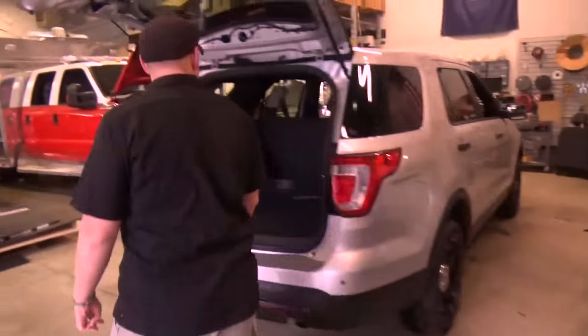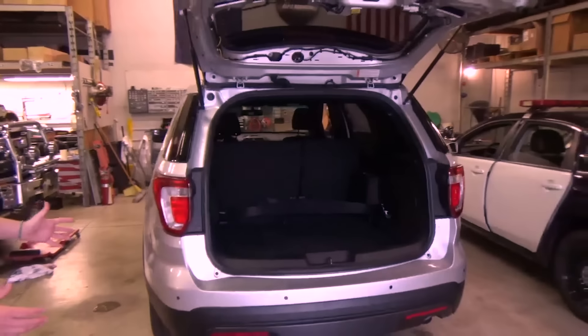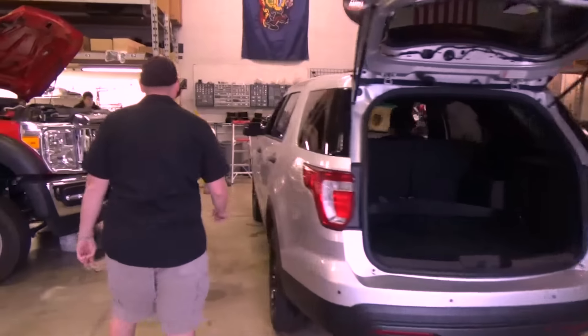Beside here we have another vehicle that has just come in to the start of production. It's going to start getting torn apart here. If you follow me, we're going to come over here.